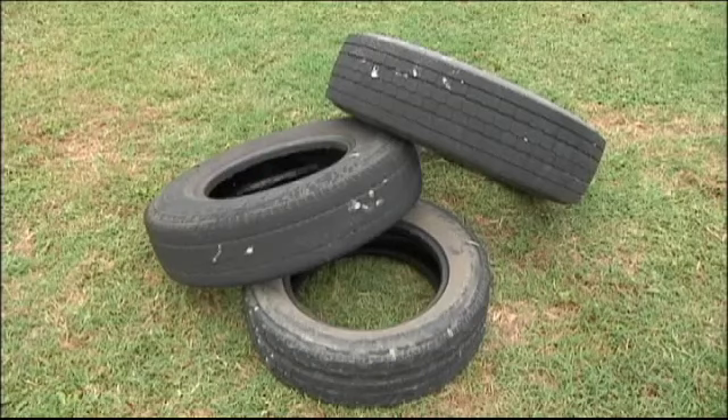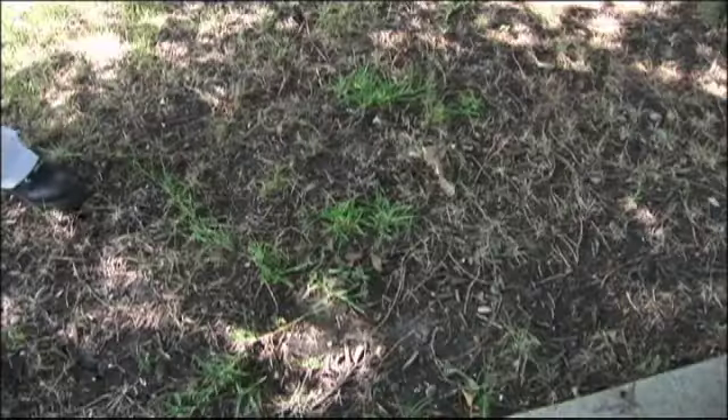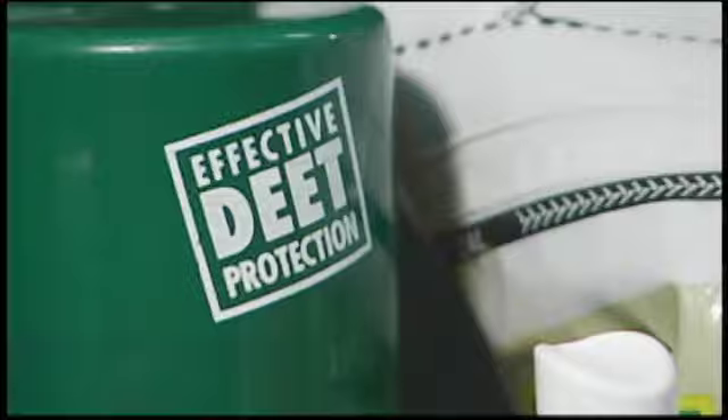We're really trying to focus on getting homeowners to consider the four D's: draining any standing water that may be on their property, trying to avoid being out at dusk or dawn, making sure they dress appropriately — long pants, long sleeve shirts — and making sure they're putting on some DEET spray if they have to be out during these hours when mosquitoes are most active.